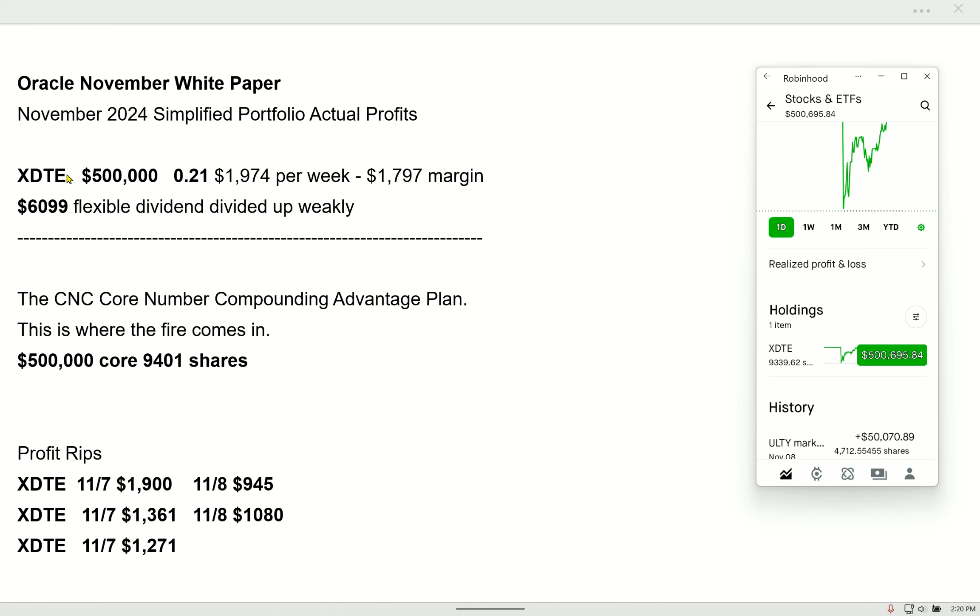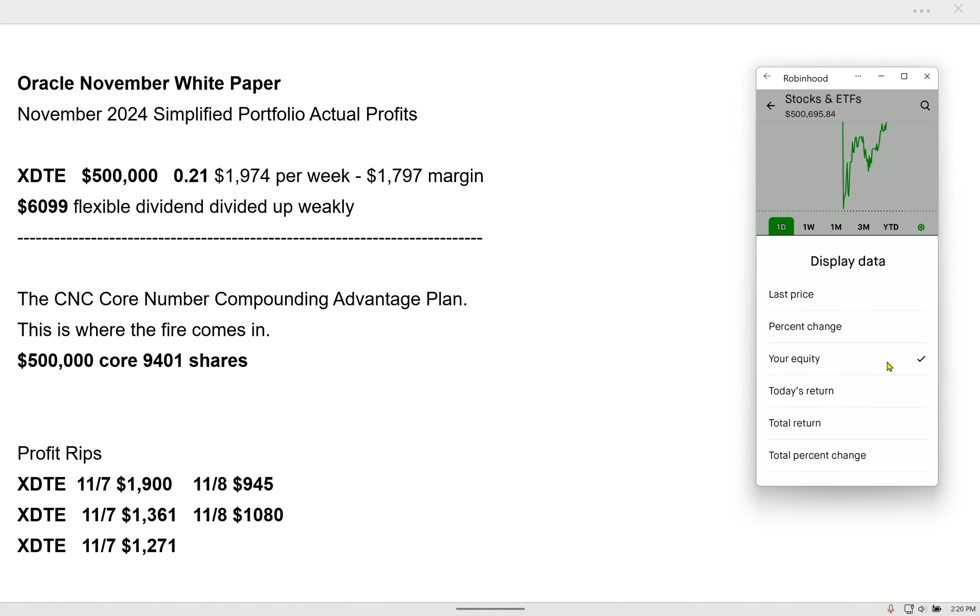I have XDTE, margin to the tits. Roughly, when I started this, we had 9,400 shares — a $500,000 investment. I still have a $500,000 investment. Look how simple this portfolio is, except I notice that now my balance is $500,695.